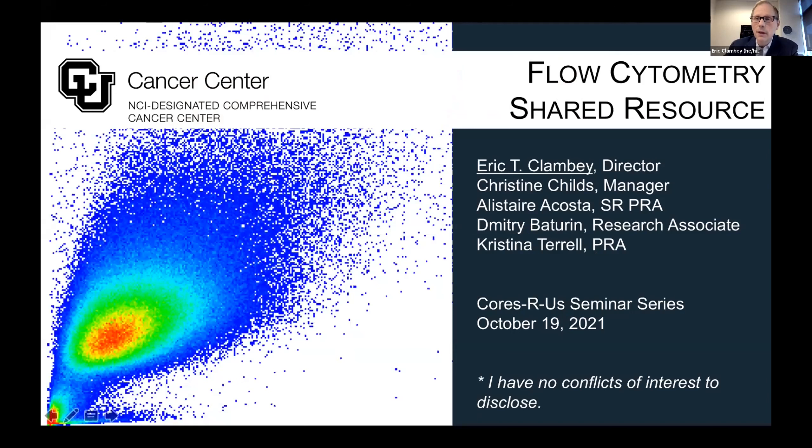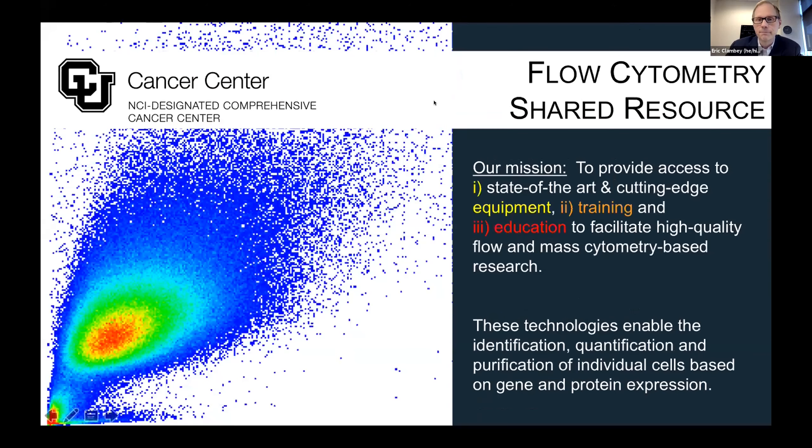My name is Eric Klambe, and I am director of the Flow Cytometry Shared Resource of the CU Cancer Center. Our mission is to provide access to state-of-the-art and cutting-edge equipment, training and education — all to facilitate high-quality flow and mass cytometry-based research.